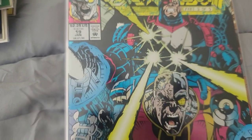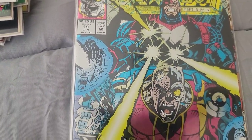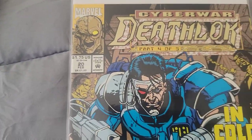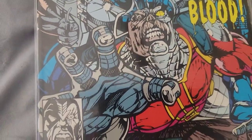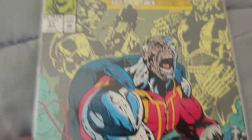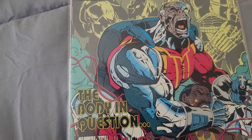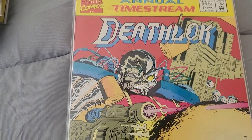Check out this foil cover — 'Cyber War' part three of five, that is cool. Part four of five as well — look at the corner box. Deathlok Issue 21, this run went on for quite a while. And here's the Deathlok Annual Issue 1.